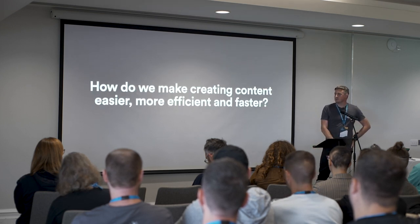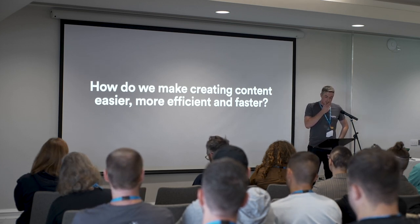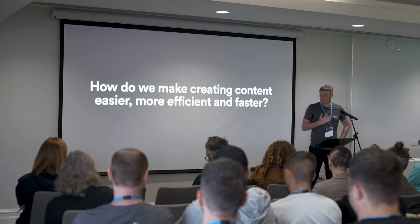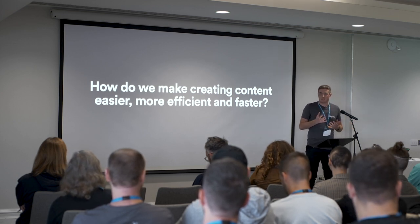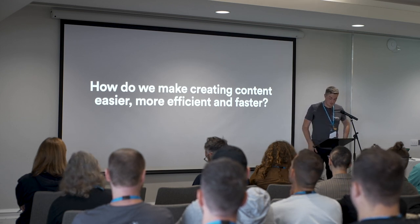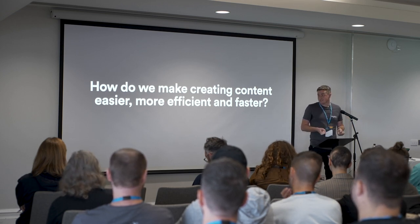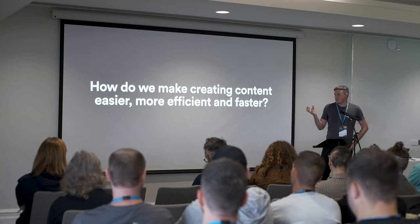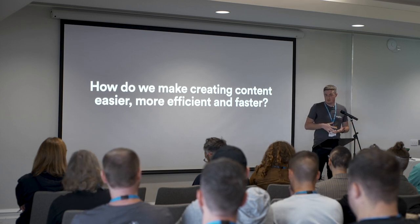At Big Byte, like I say, we work a lot with publishers. Oftentimes that means the front end of the website is completely decoupled from the editor. In some cases, that means a single article could be published across multiple different websites — it could be apps, magazines, even print sometimes. In these circumstances, we're really only solely focused on the editor, making that as powerful as possible with this idea in mind: how do we make creating content easier, more efficient, and faster?